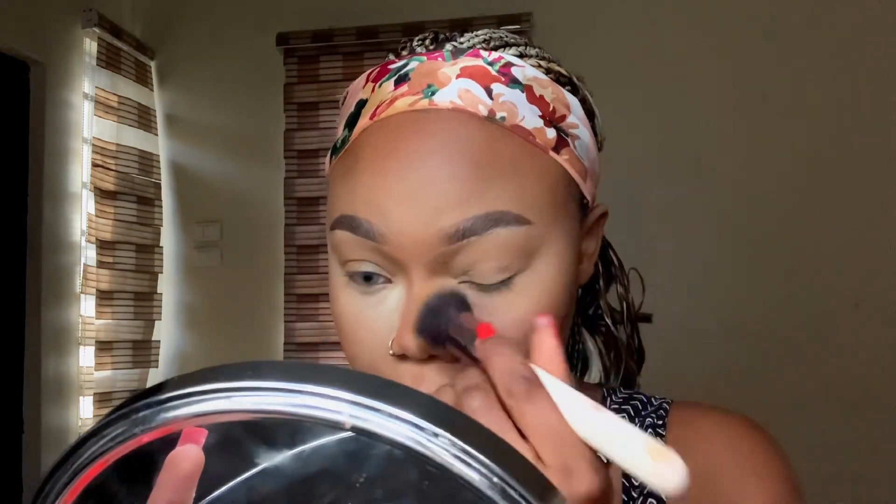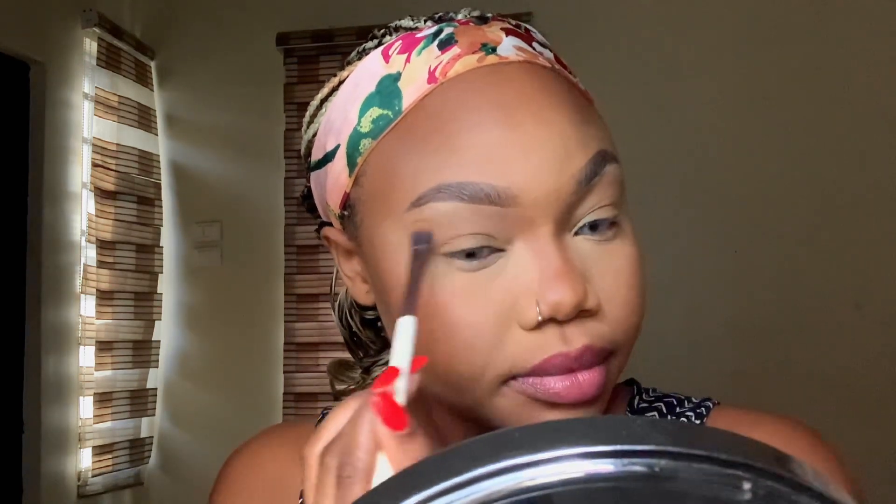I bring back the detail with a bronzer or contour powder, applying it everywhere I contoured just to restore the detail from the cream contour. Layering cream and powder over each other adds to the long-lasting effect. I also connect the contour from my nose to the crease of my eyes just to bring some detail into my eyes so it's not too bland.